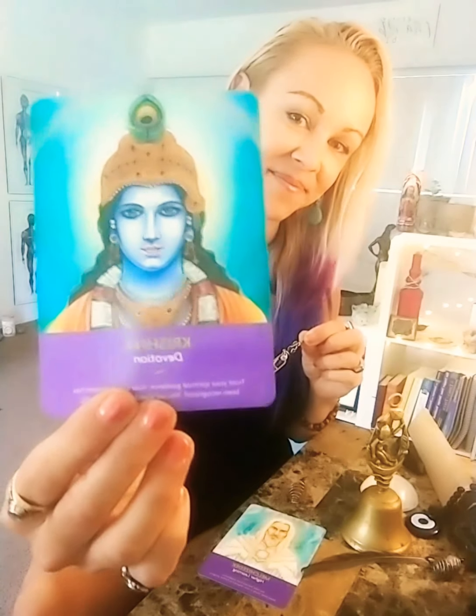Melchizedek — Higher Learning. You have learned from experience. More inner study is now required to further progress. For those of you who chose card number two, represented by the Moldavite, you've chosen Krishna — Devotion. Trust your spiritual guidance. Your commitment has been recognized. You are loved unconditionally.